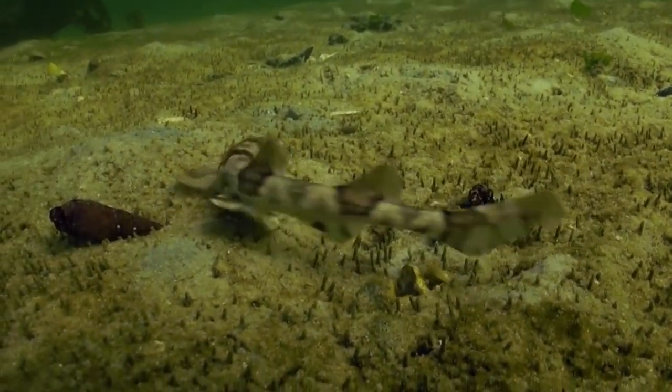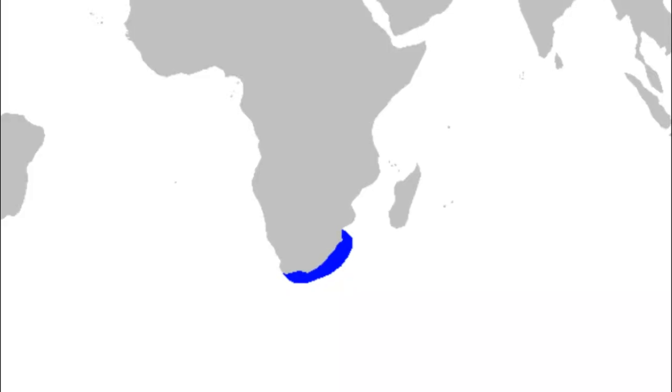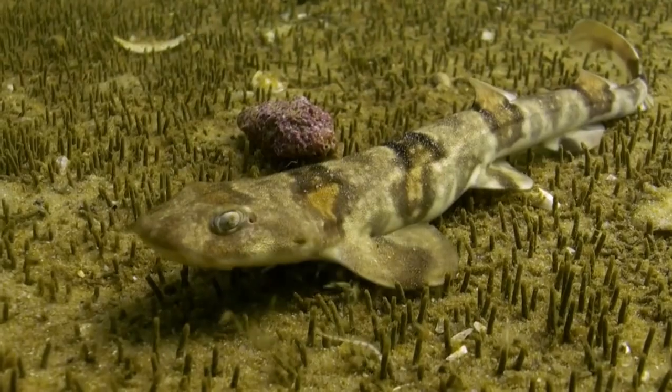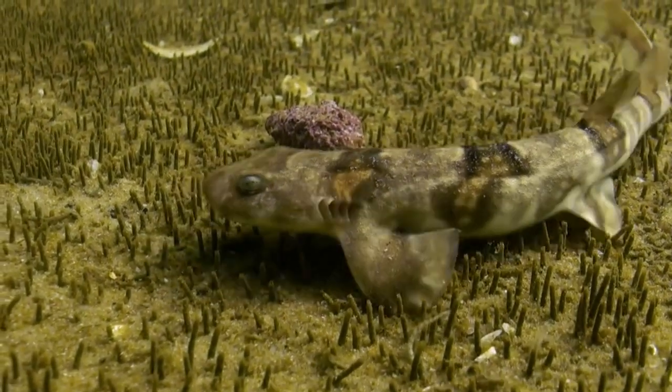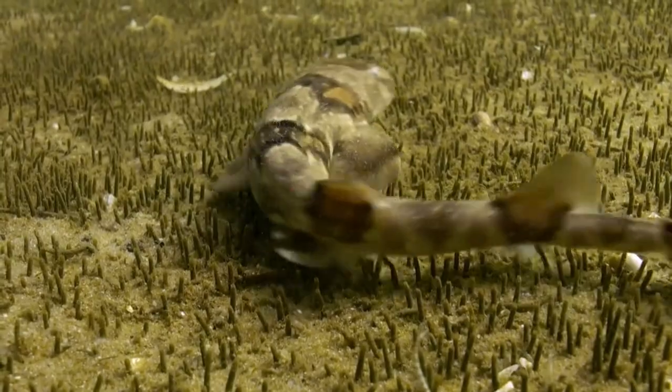The Puff Adder Shy Shark is an endangered species of cat shark that is endemic to the cool waters off the coast of South Africa. The shark is found near the bottom of the seafloor on rocky reefs, kelp forests, and sandy substrates.